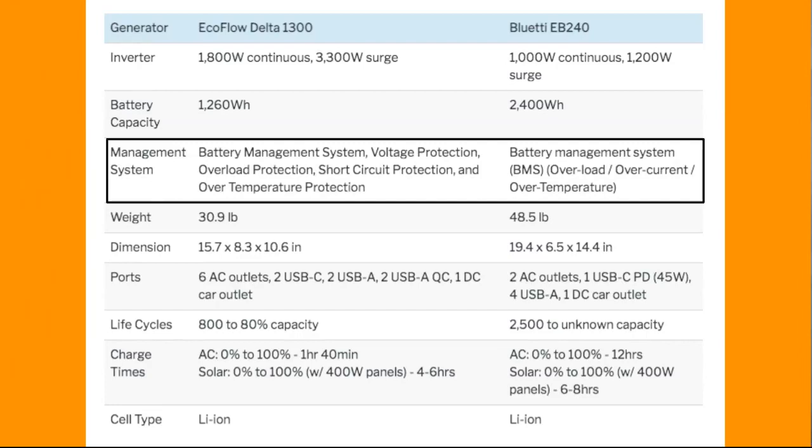...I will link both of the user guides below for each generator so you can look into exactly what specifics are around both of those generators.